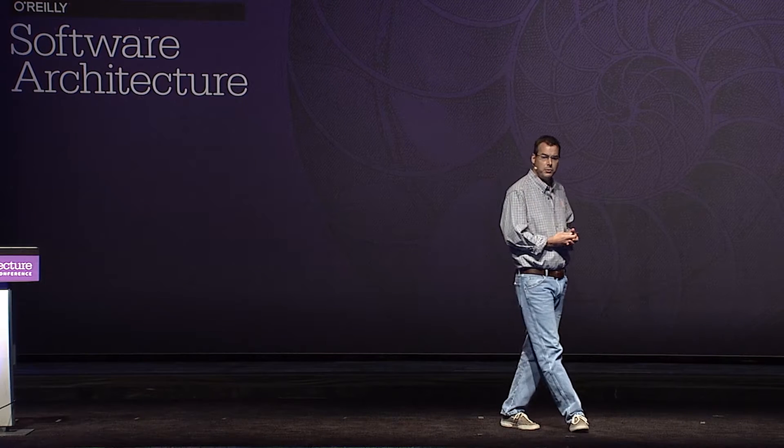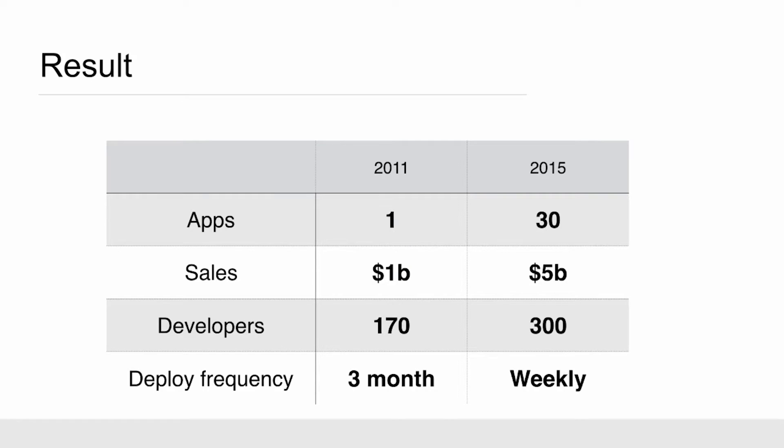So how did we do? We did pretty well. We went from one app to 30 apps. We increased our sales to 5 billion. We increased our developer count to 300. And we are deploying weekly.